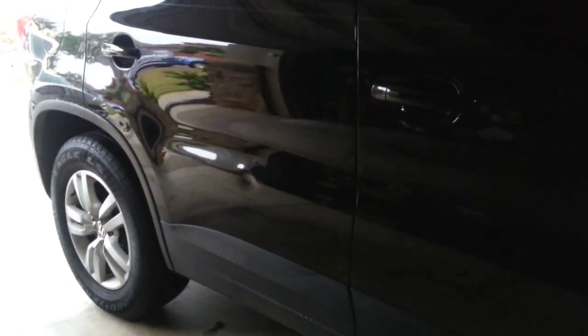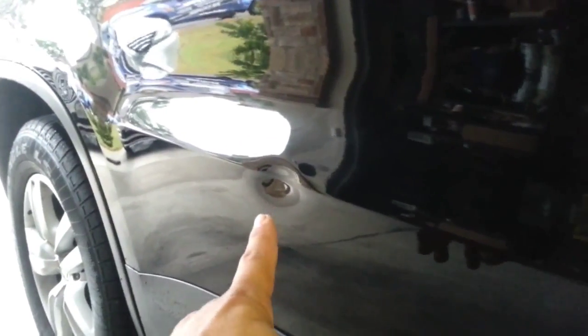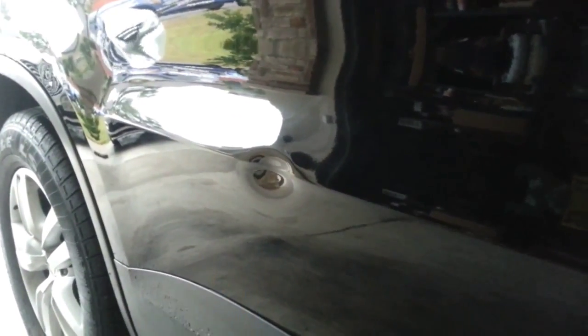What we got here is a dent on the right rear door. The customer was in a parking lot, didn't notice the dent was there, and found out later — they have no idea how it happened. It's pretty nasty right through the contour line. The line lost its shape, and that's a challenge, plus the dent is deep on itself.